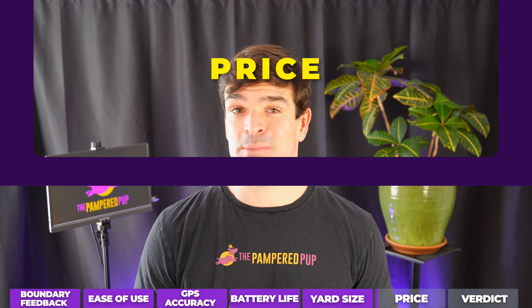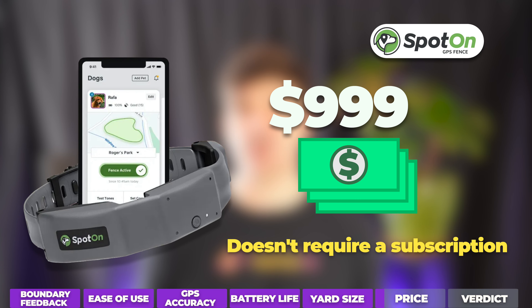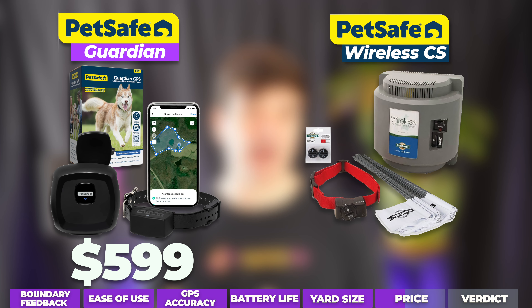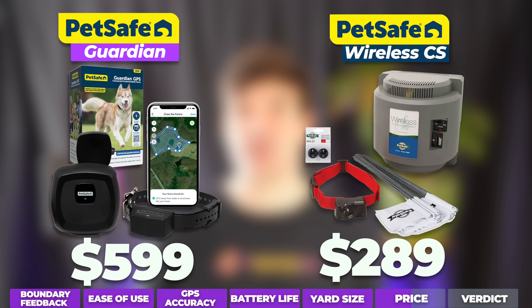Then, of course, there's price. Spot-on is the most expensive wireless dog fence on this list, and while you're not required to have a cellular subscription, it's definitely nice to have. The Halo Collar is a bit cheaper than Spot-on, but it's the only wireless dog fence that flat out requires a cellular subscription to use it. The PetSafe Guardian is a touch cheaper than the Halo, and the PetSafe Wireless is the cheapest of them all. Neither of the PetSafe fences even have the option for a cellular subscription.